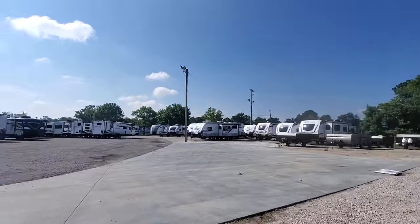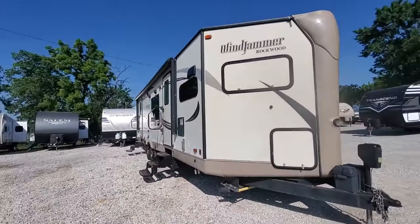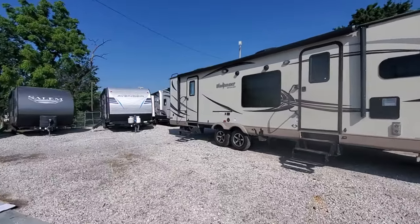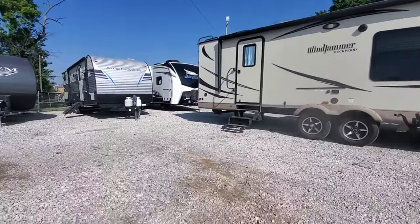Nice camper. We'll check it out, make sure everything's working before it leaves. Show it off to you on the PDI pad or on the delivery pad — you'll see everything working before you take it home. Give me a call anytime. Eric DeShane at Camperland, 918-504-7727.